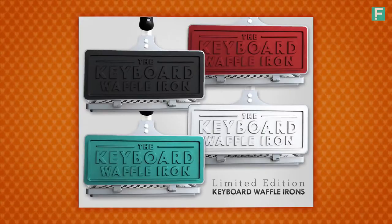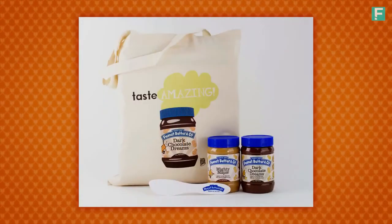We've got some great rewards lined up for this campaign: limited edition waffle irons, signed art prints, and gift baskets from amazing partners like Peanut Butter & Co. Take a look and pick out which Keyboard Waffle Iron is perfect for you. I'm really happy to finally be bringing you the Keyboard Waffle Iron. Thanks for your support.